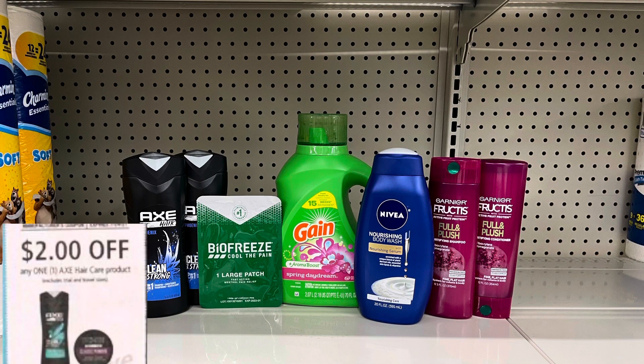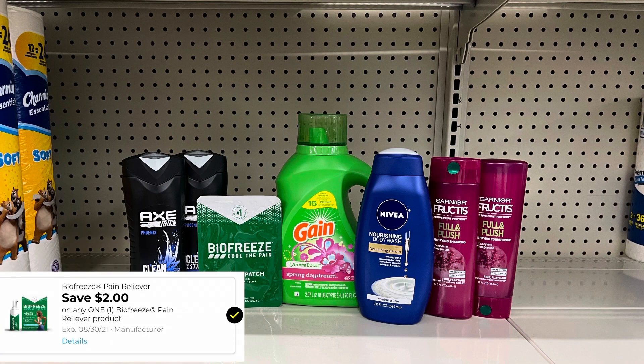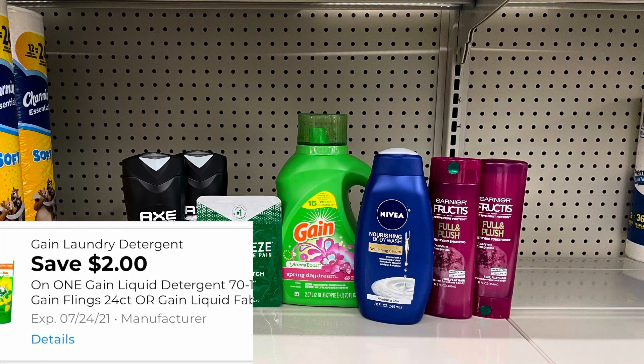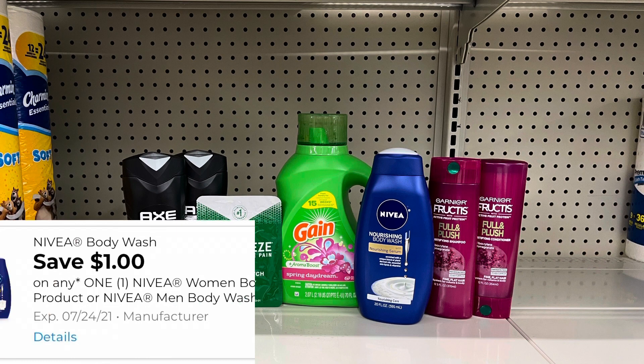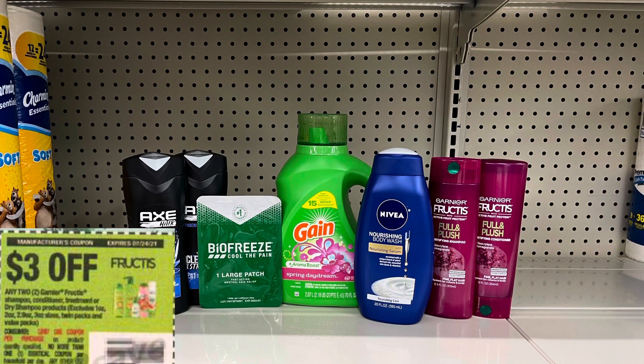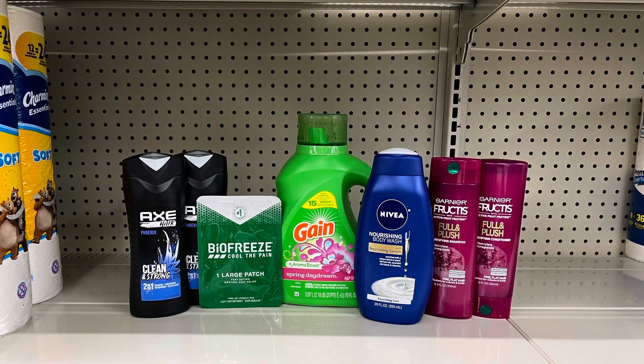For the Axe, we're going to use two of those $2 coupons from the 7-11 Save. For the BioFreeze, we have a $2 digital coupon. For the Gain, we have a $2 digital coupon. For the Nivea Body Wash, we have a $1 digital. And for the Garnier Fructis, a $3 coupon from the 7-11 Save as well as that $2 off store digital coupon. So that's $19 in coupons, bringing our total down to $6.70 plus taxes.